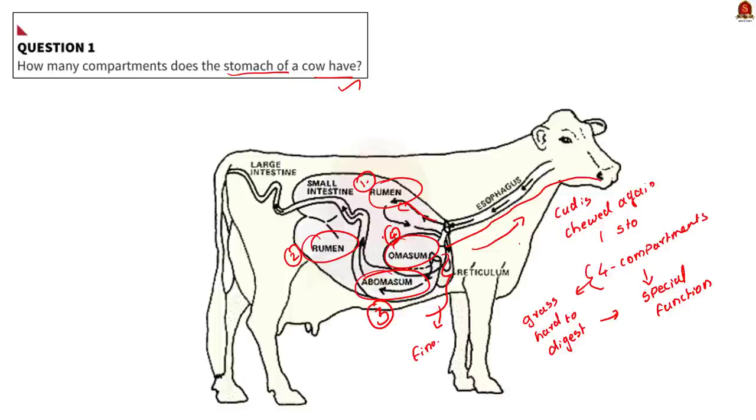So technically cows have one stomach but it has four distinct compartments to break down and digest the hard roughages or tough foods it consumes.